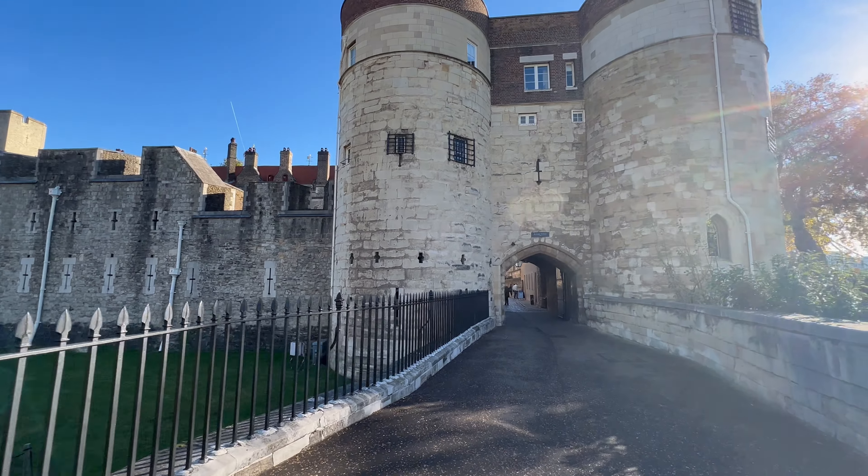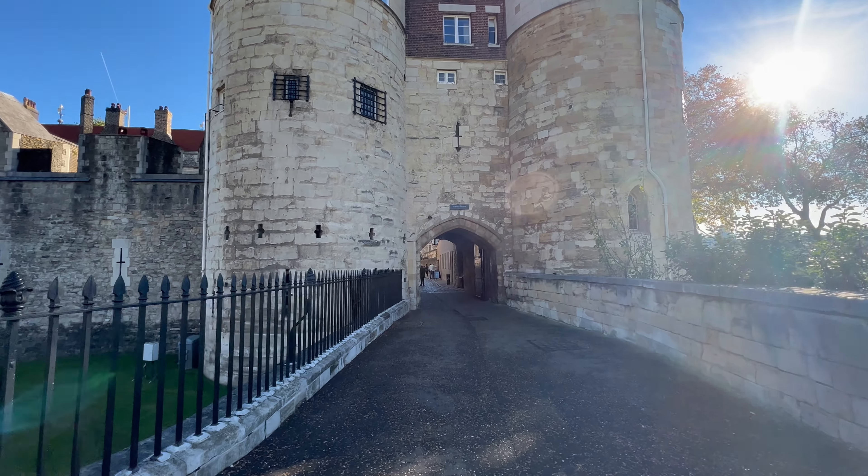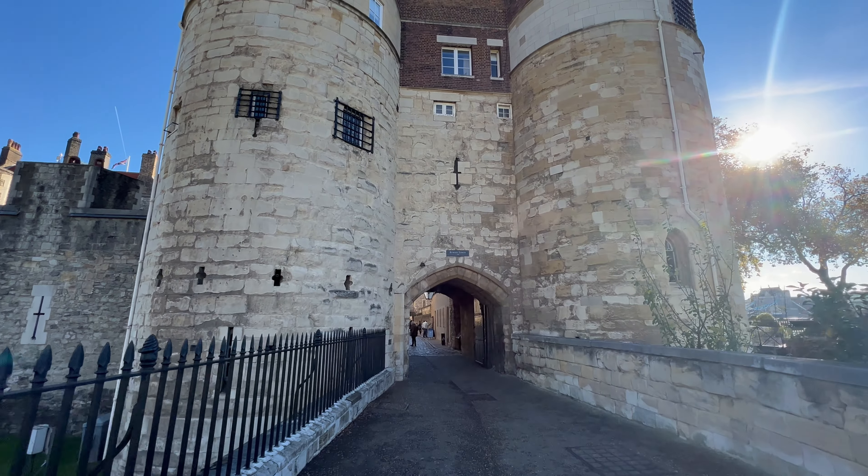This is where we are today folks — a new day, a new explore. We are on our way into the Tower of London.